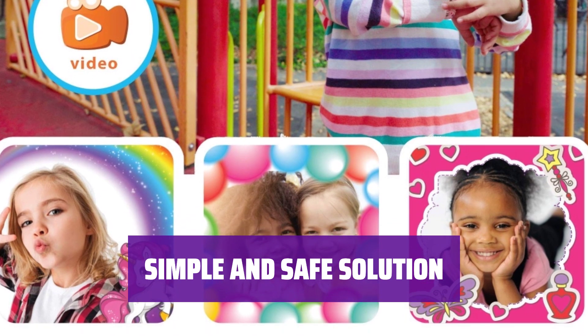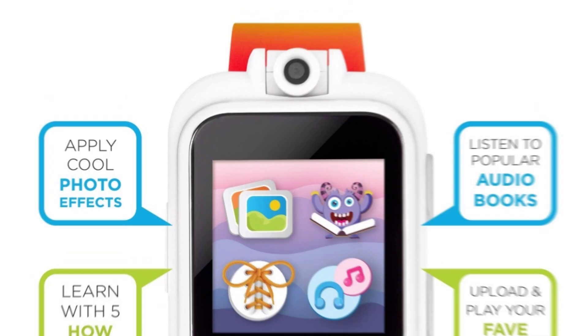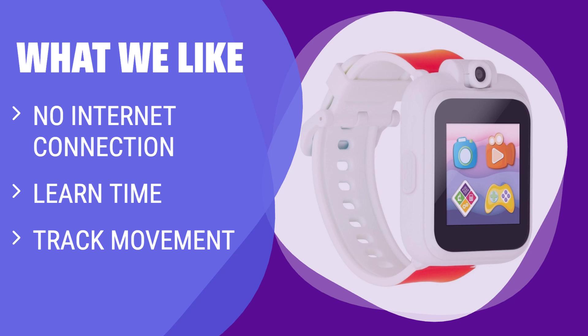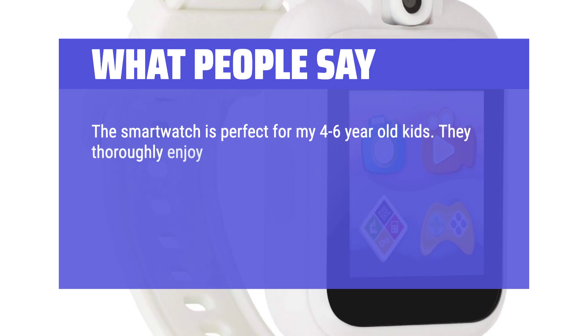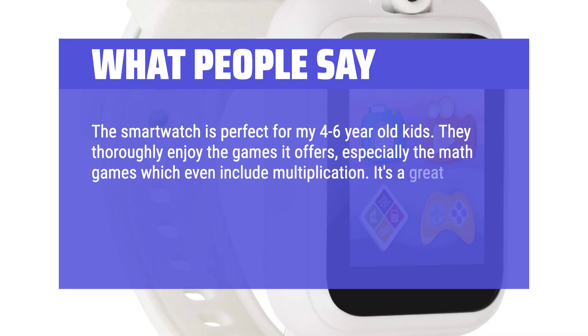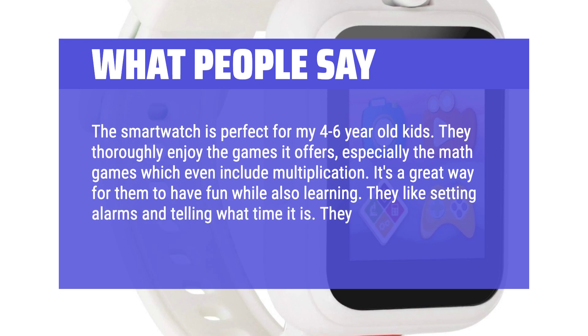With no internet connection and easy-to-use features, this smartwatch is a simple and safe solution for parents looking for a kid's smart device. Stay safe with no internet connection. If you're looking for a smartwatch that teaches kids valuable skills like telling time and tracking movement, this is the one for you — ideal for kids transitioning to smart devices without the risks of online connectivity. What people say: The smartwatch is perfect for 4- to 6-year-old kids. They thoroughly enjoy the games it offers, especially the math games which even include multiplication. They like setting alarms, telling the time, and setting timers.